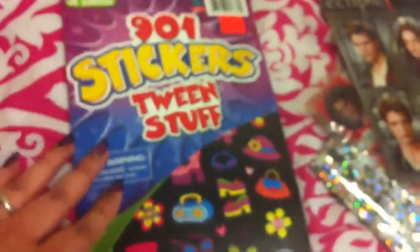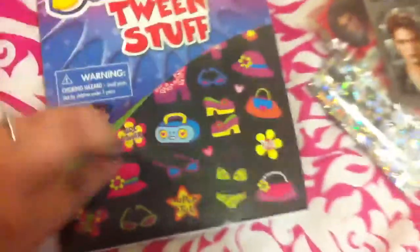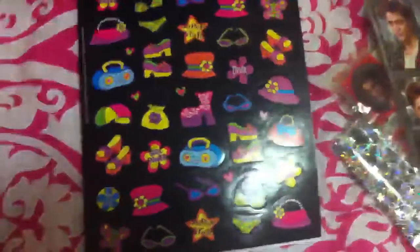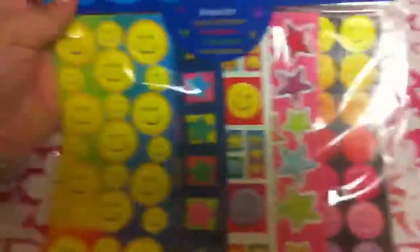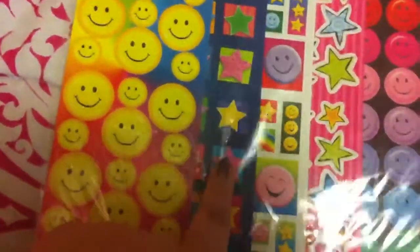I also got these sticker packets. This one has 901 stickers of tween stuff — little purses, radios, flowers, cute girls. It kind of looks like groovy 70s stuff, little bathing suits and whatnot. Those should be cute, and that was only 87 cents. And also these little smiley face stickers — there's 350 of them, 10 sheets like this. They're little smiley faces and stars, and I really like these little stars with different patterns on them.